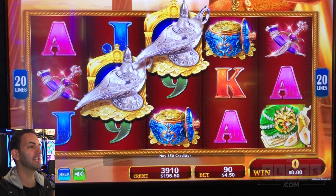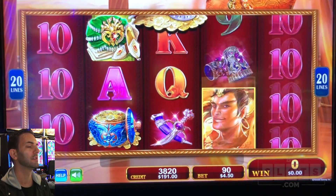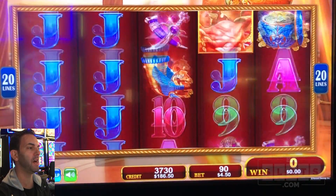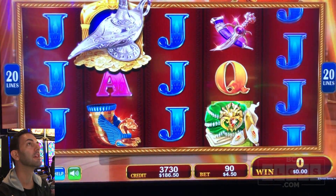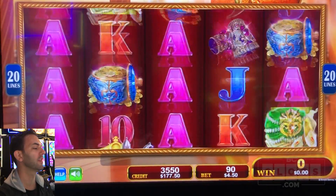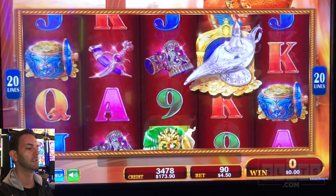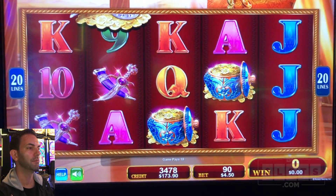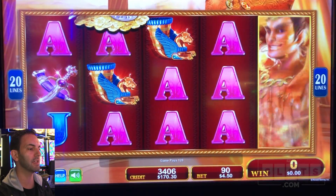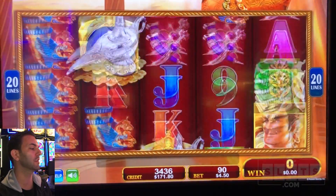First spin - almost got the bonus, needed one more lamp. It could be anywhere but it has to be in the middle three reels. That would have been nice. Our boyfriend over here is wild - we're going to call him Fabio. He looks like a Fabio to me. He's supposed to be a genie, but we'll call him Fabio the Genie. Most of the money in this game goes straight to the bonus.